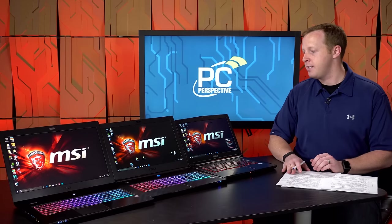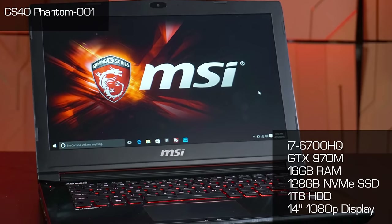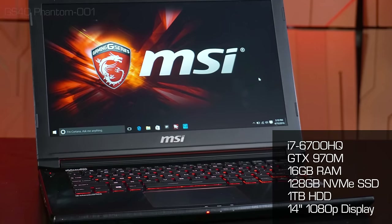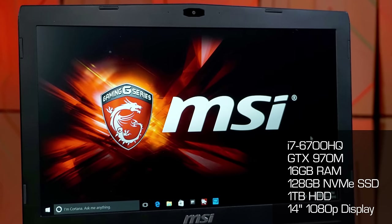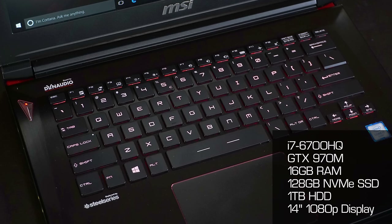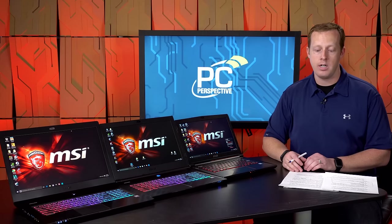MSI sent us three GS series models. First is the GS40 Phantom at $1,599 — the smallest MSI gaming laptop, with a 14-inch 1080p screen, 6700HQ processor, GTX 970M, 16 gigs of RAM, 128GB PCIe SSD, and a one-terabyte hard drive. This one weighs 3.75 pounds, though it is 0.87 inches thick — a little bit thicker than some other options.